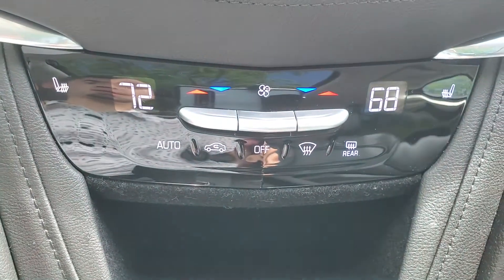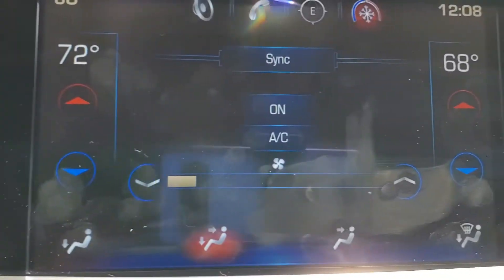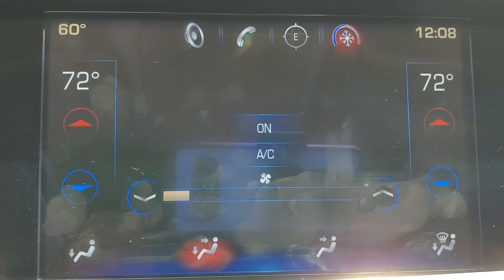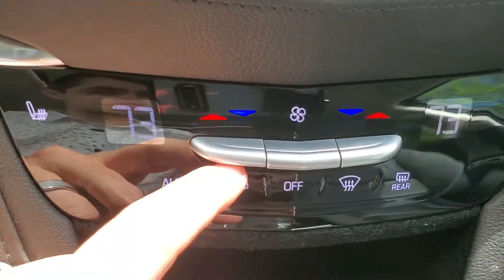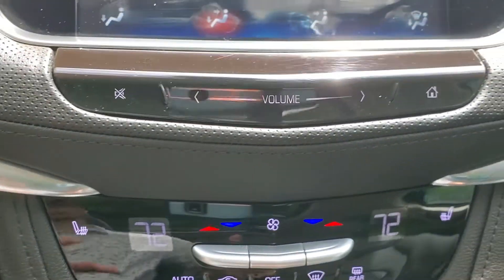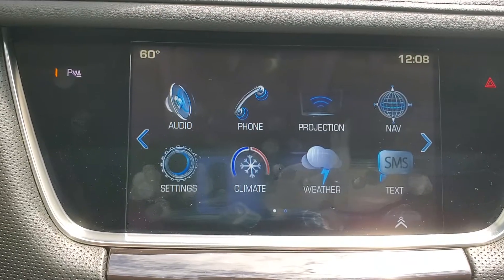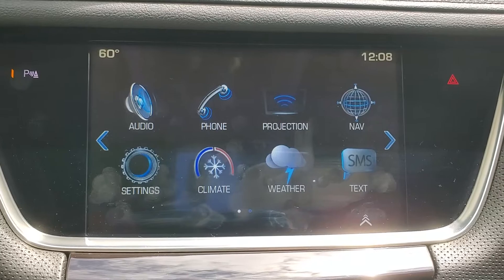If we change the passenger temperature, they can be separate from each other. You'll notice on the screen the sync option appears. Once selected, the two zones become one, and changing that driver-side temperature changes both zones together. Going back to the home page, we have weather, which does require the SiriusXM Travel Link subscription — if you subscribe to that, you'll have that function available. We also have the texting section — if your paired Bluetooth device is compatible with this function, the vehicle will be able to display your text messages and read them out to you when you receive them in the vehicle.